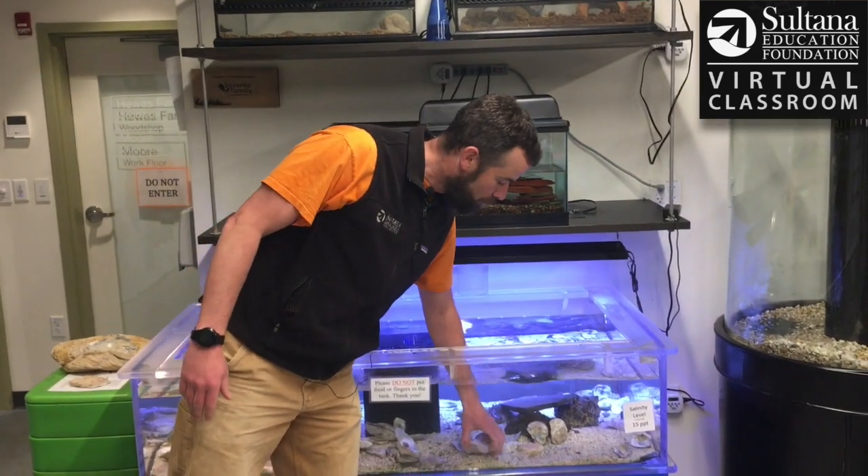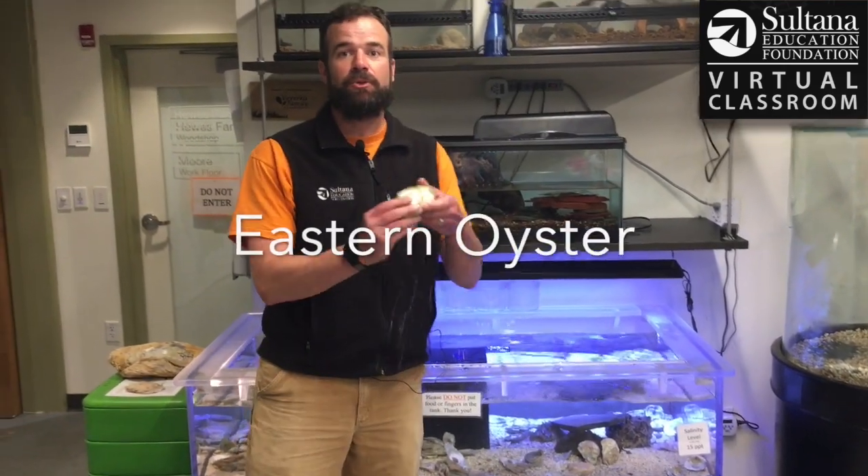Hey everyone, I'm John. Welcome to today's virtual classroom where I want to talk to you about the eastern oyster.